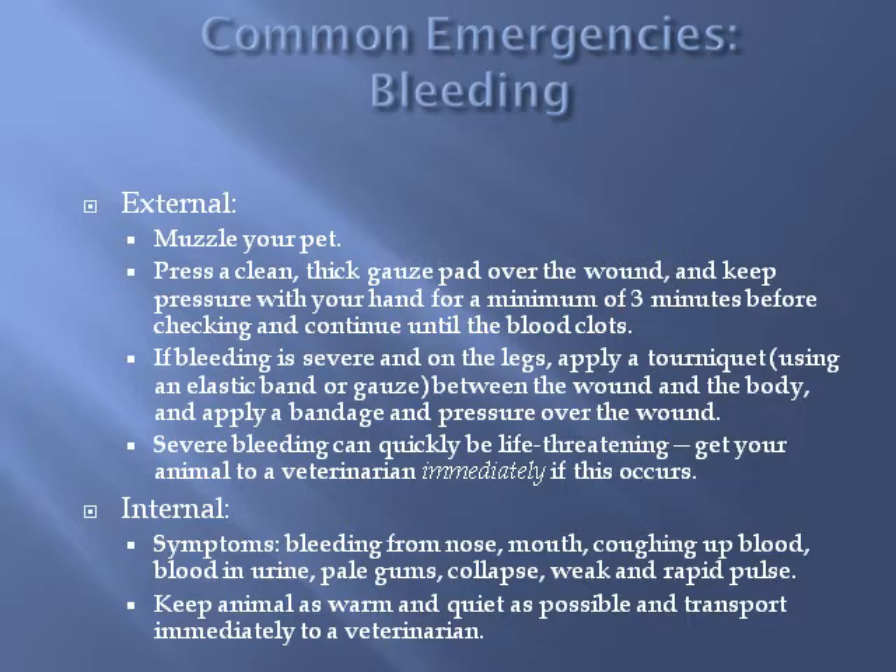The next common emergency is bleeding. There are two types that can constitute an emergency: external and internal. With either situation, remember the basic assessment we spoke about earlier — check the gums frequently to evaluate severity. The gums should be pink; if they start to turn pale or white, your pet is experiencing severe bleeding. External bleeding is usually the result of injury or trauma. With most external bleeding, you can stop blood flow with steady direct pressure using your hands and sterile gauze. Resist the urge to check frequently, as you will remove the blood clot and prolong bleeding.